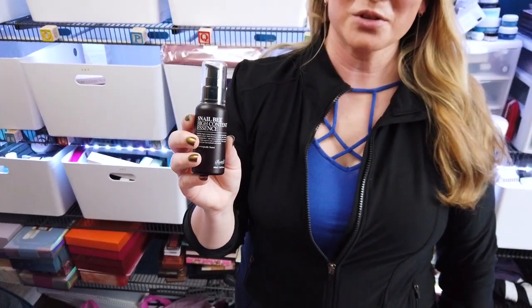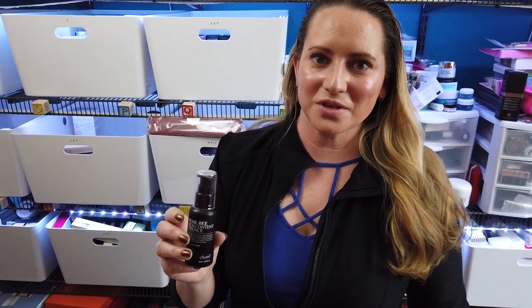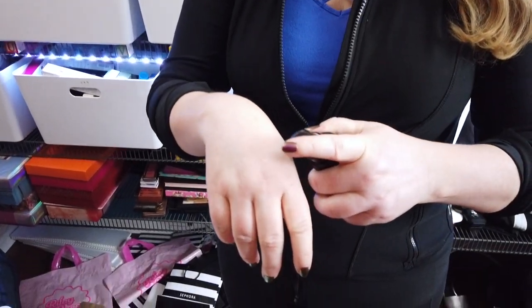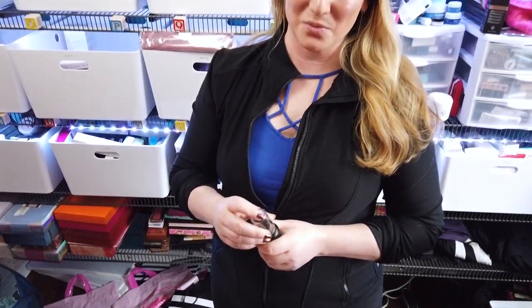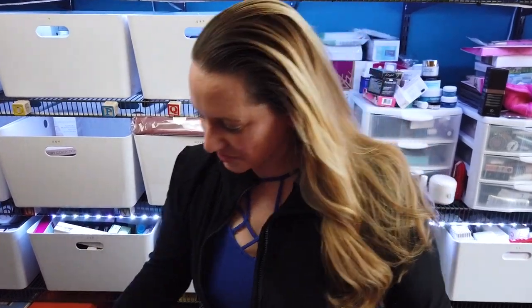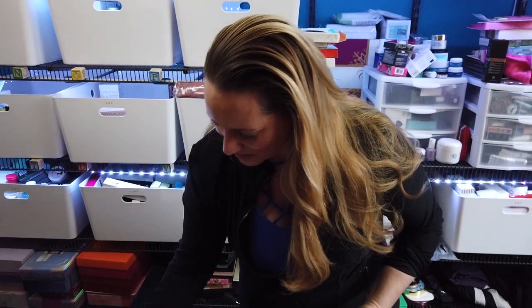It's super light, although it's packaged super fresh and the Benton brand doesn't tend to use a lot of preservatives. So if you pick this up, I highly recommend using it as soon as you get it and don't set it aside for a few months and then decide to use it. It's pretty fresh, but it's super light, fragrance-free, absorbs really quickly — kind of a clear product that goes on your skin very nicely. So I really like it.